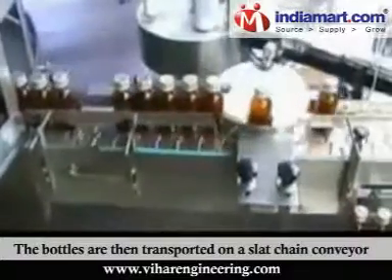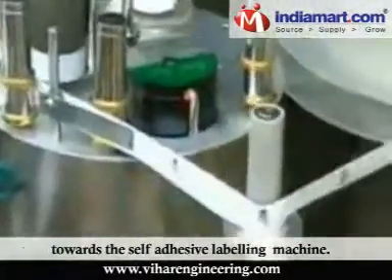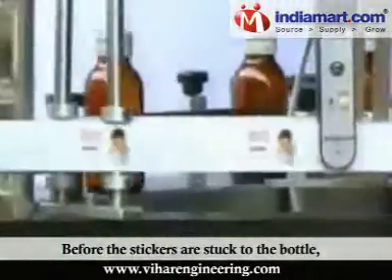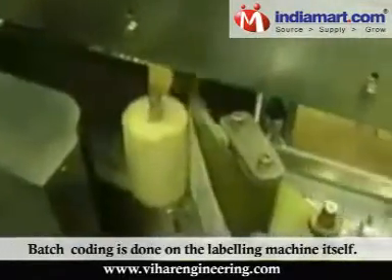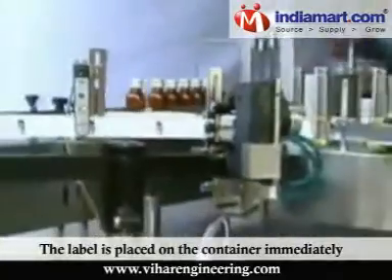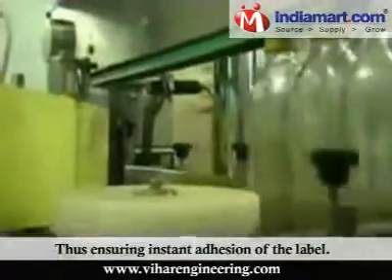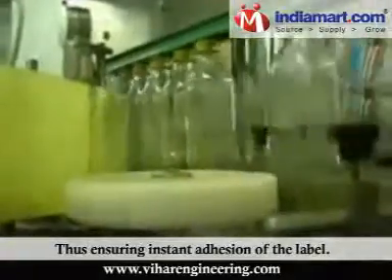Labeling Machine: The bottles are then transported on a slat chain conveyor towards the self-adhesive labelling machine. Before the stickers are stuck to the bottle, batch coding is done on the labelling machine itself. The label is placed on the container immediately when it comes below the bottle sensor, thus ensuring instant adhesion of the label.